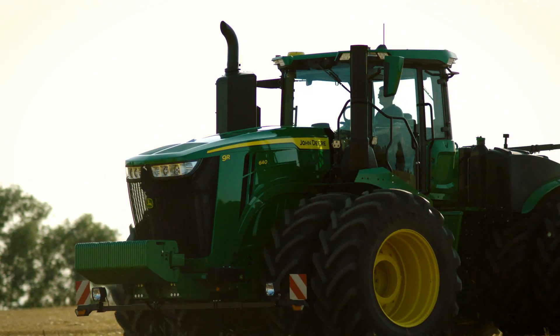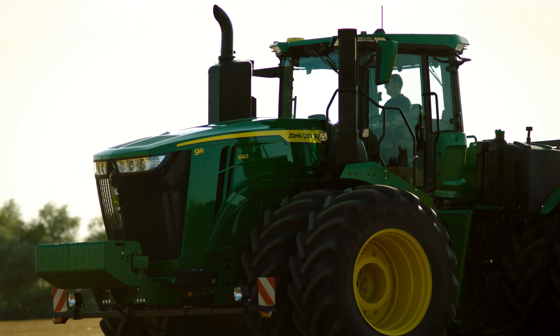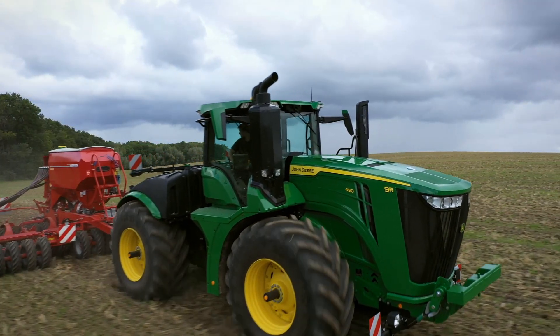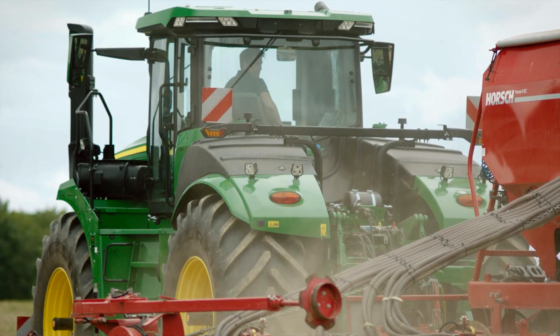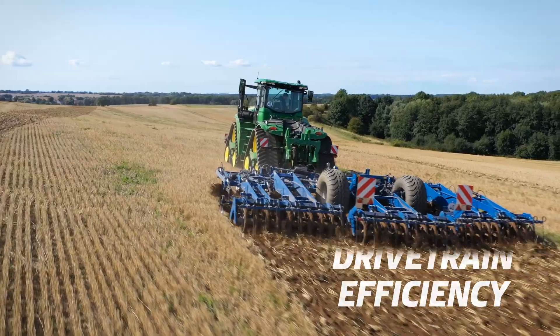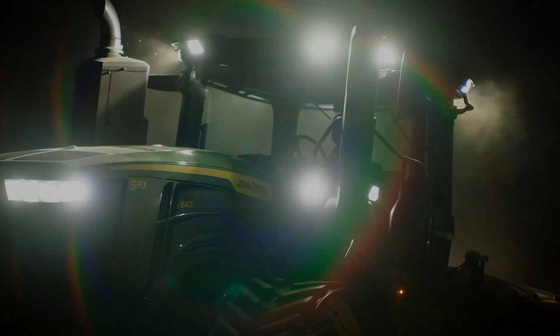The cooling package does not compromise on cooling surface and provides a high-rate, unrestricted airflow. All that guarantees the best-in-class drivetrain efficiency with less losses and higher pulling power. The new 9 Series tractors take your business further.